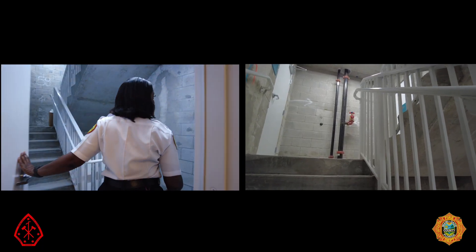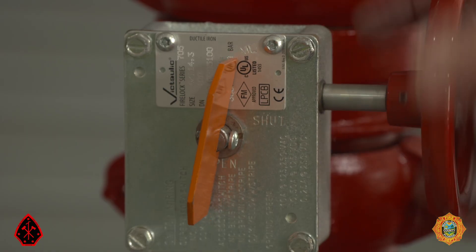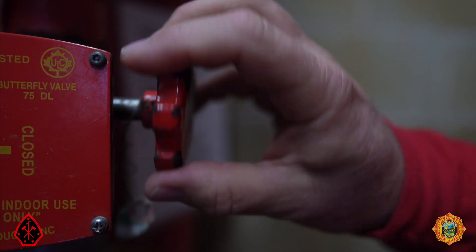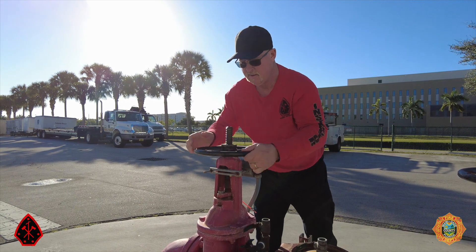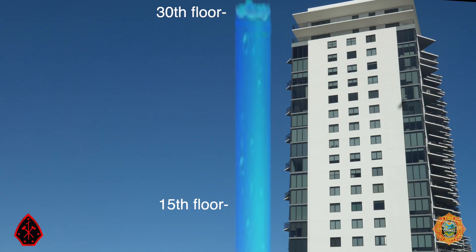So if you don't find a floor isolation valve in a stairwell, look in the other stairwells. In large buildings, sprinklers may be supplied by two or more standpipes, requiring the closing of two or more floor isolation valves. Remember: leave the valves in the street alone. Shutting off control valves in the fire pump room or at the base of the riser will result in the same water column effect examined previously.